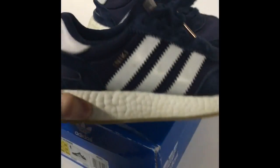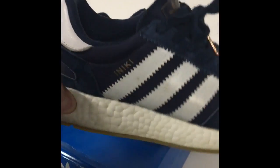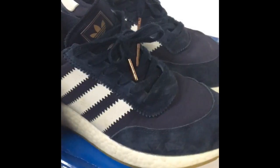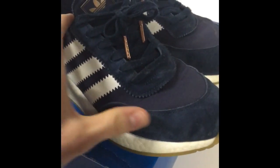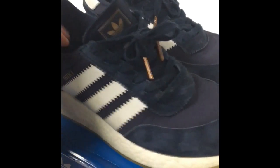The boost is perfect, really — it's squishy just like retail. Like I said, they're a bit dirty, but it has nice suede on the toe box, around the laces, and on the heel.